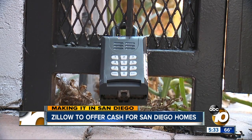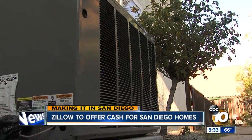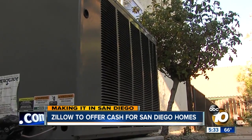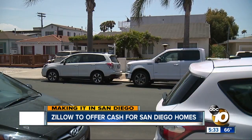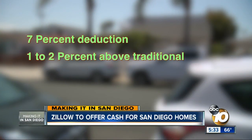Zillow makes an offer based on their own risk of reselling, and it deducts the cost of any repairs it deems necessary with no room for negotiation. Typically it comes out to a 7% deduction — 1% to 2% more than traditional commissions. And for somebody who needs to do a fast transaction, it might be a suitable option. But you're not going to get top dollar for your house if you do that.